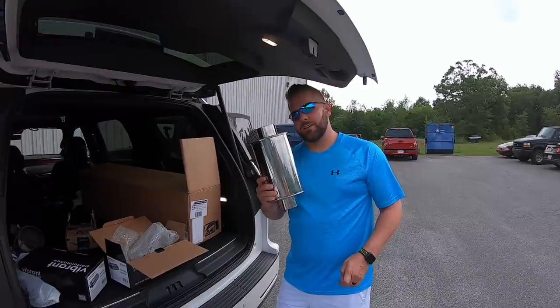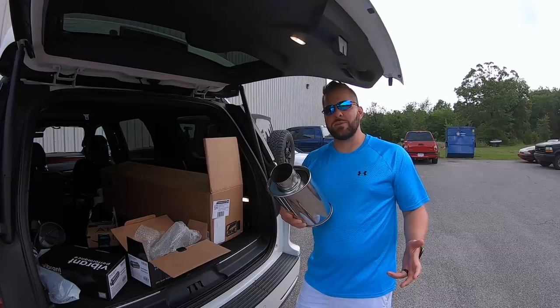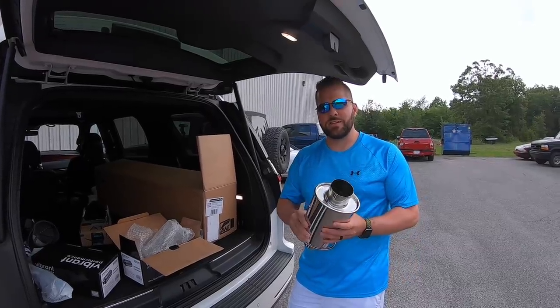I want to see you again hopefully at pickup. For you that's about four seconds; for me it's probably three or four days. Peace out.